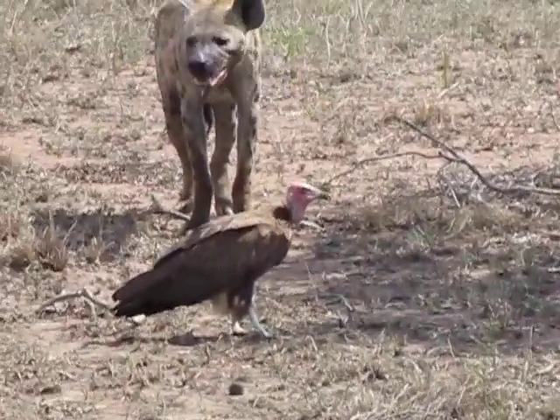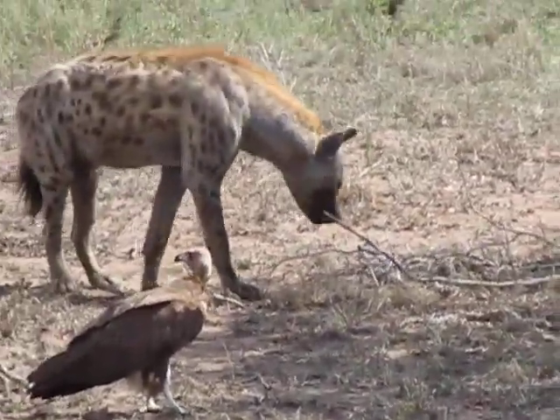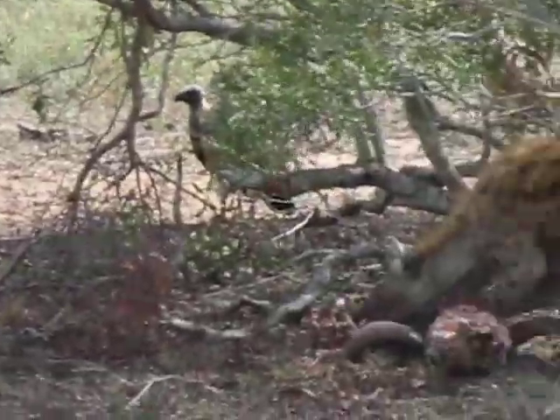And you see this vulture in the front here is the hooded vulture with the pink head. Very slender beak. So this one comes in and tries to pick up all the scraps that the others with the bigger beaks have left behind.